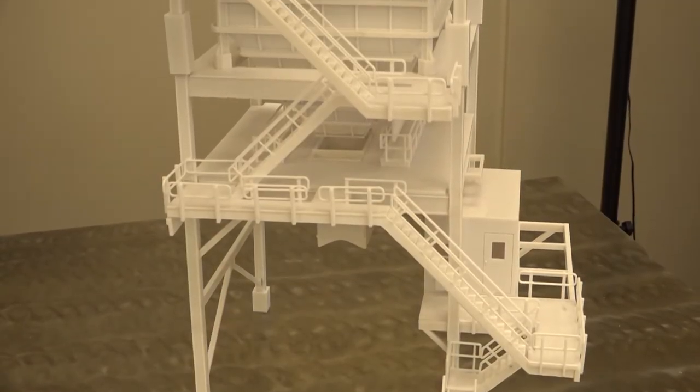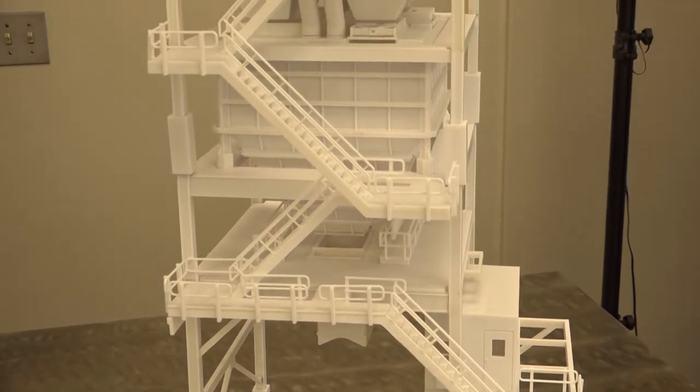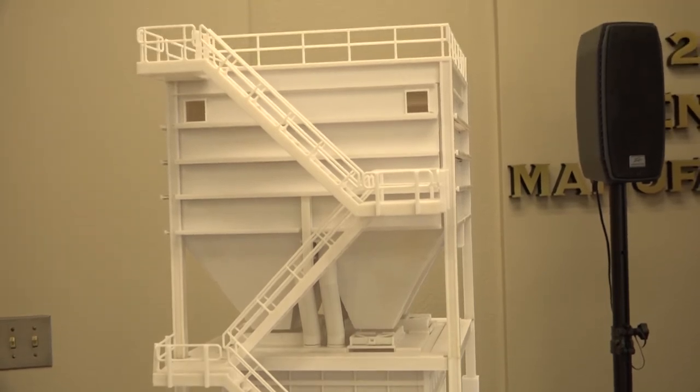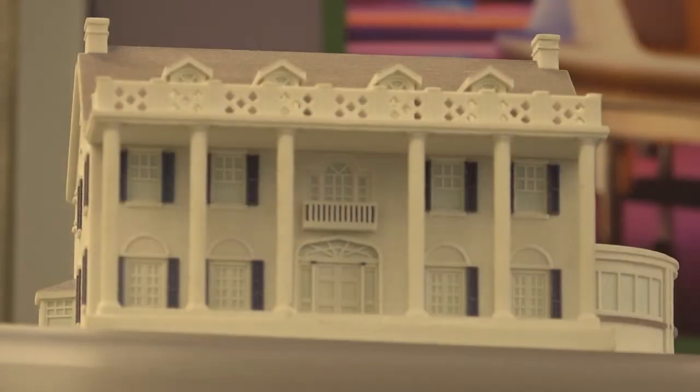People in our line of work — architects — we learn how to understand what lines on paper mean, but the average citizen you run across on a day-to-day basis doesn't necessarily have that understanding. Being able to see it in a 3D mass makes it significantly easier to understand for most everybody that we encounter.